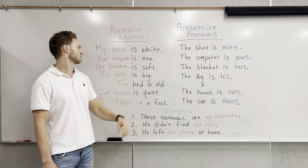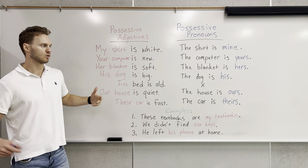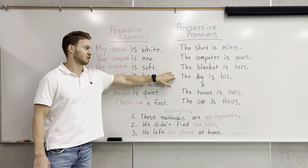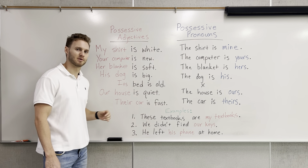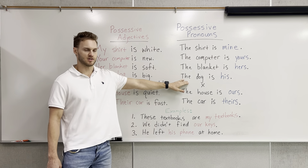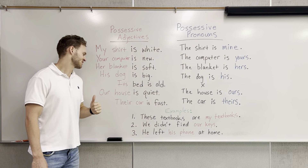Who does it belong to? His dog is big. Whose dog are we talking about? We're talking about third-person singular, he. The dog is his. Next, we have its bed is old. Maybe we're talking about a cat, maybe a dog. We are not going to have a possessive pronoun for this — those will just have the possessive adjectives.